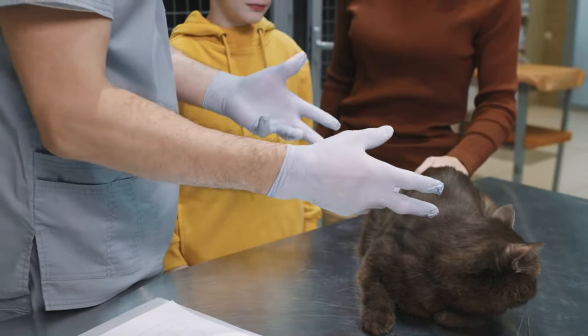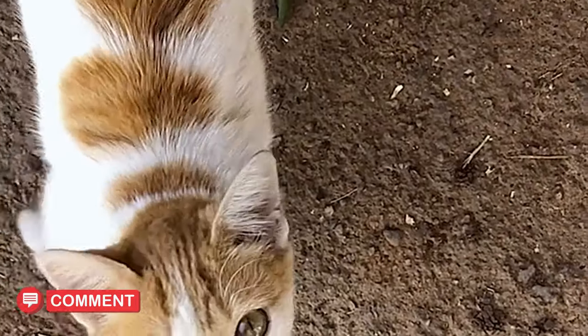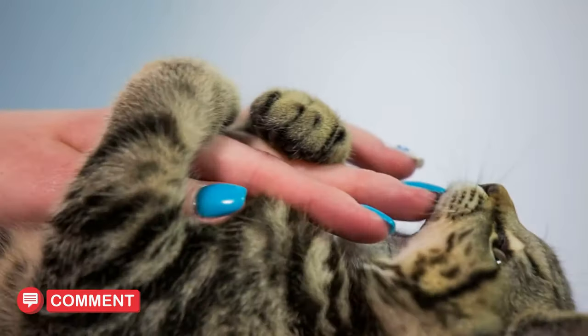In the meantime, if you have any experiences or contributions to share with us on this topic, please write below the video. In this way, you will give us the opportunity to get to know a valuable cat lover like you. On the other hand, you will also cause other cat lovers to benefit from these experiences.